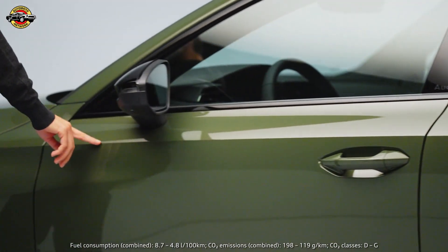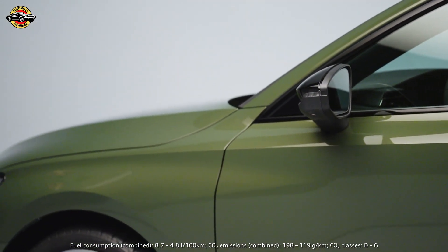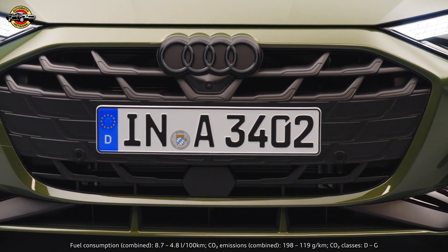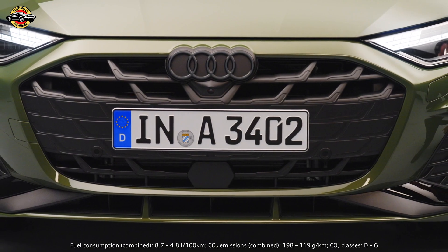What we did was of course working a lot on the architecture. What you can see is a single frame which is flatter and wider, sitting very central on the front of the car.